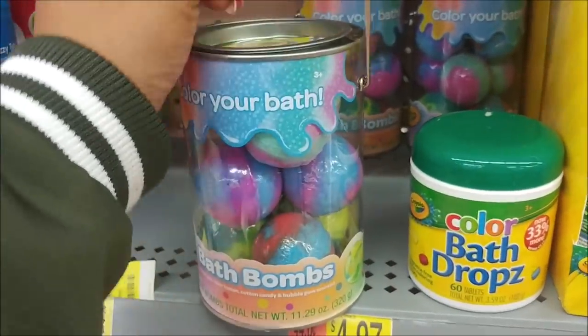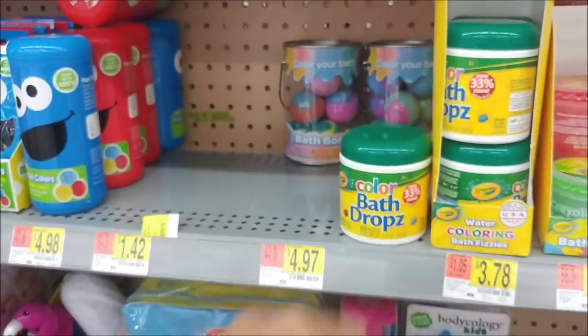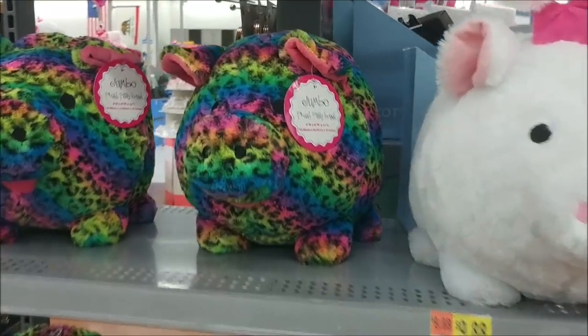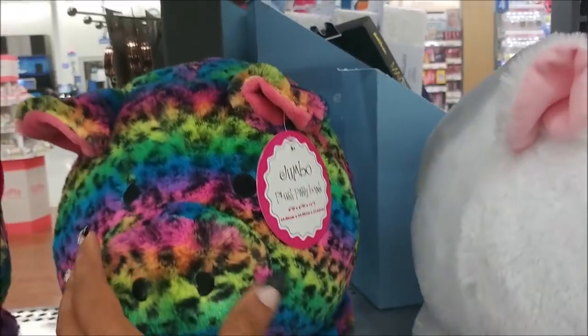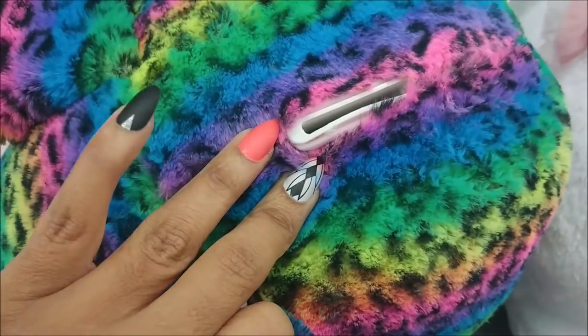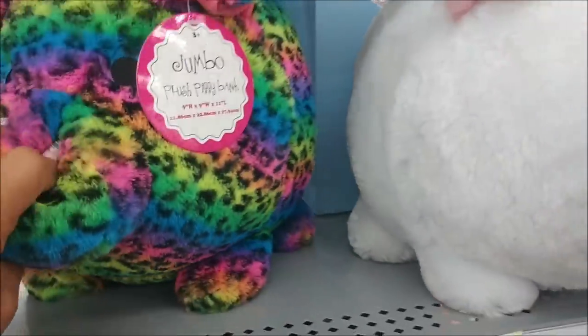I'm still by the makeup section but I came over here and look at these plush banks for $9.88 — it's a jumbo bank but it's plush. I have never in my life seen that! That is so cute — that's the top, and it has the opening right there.